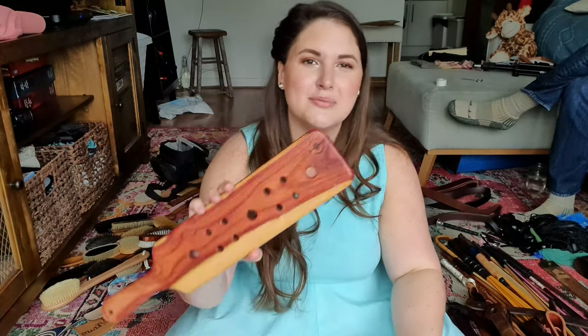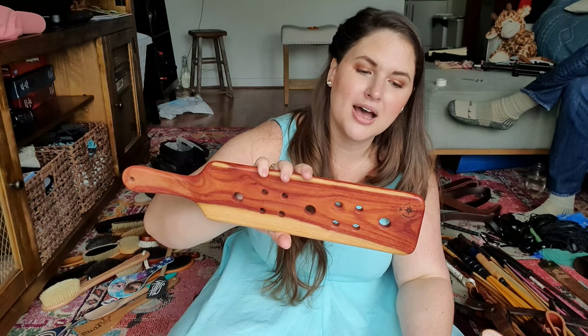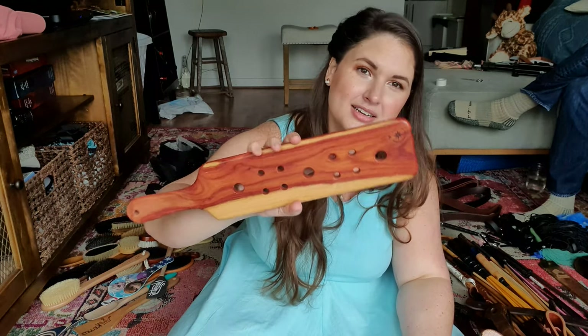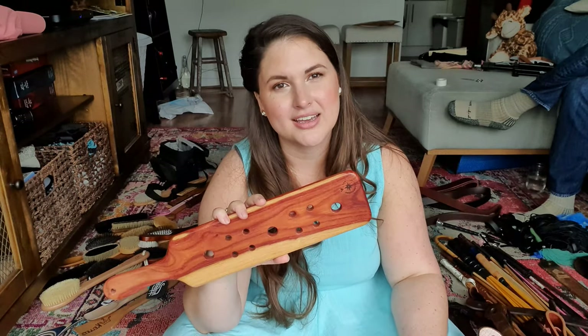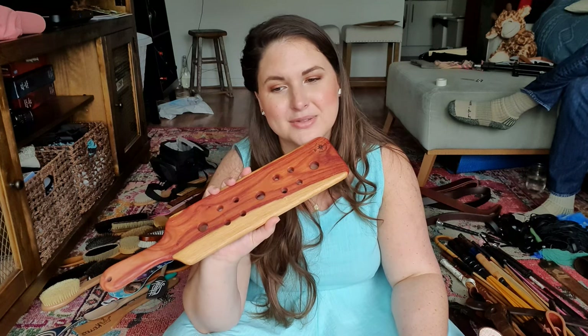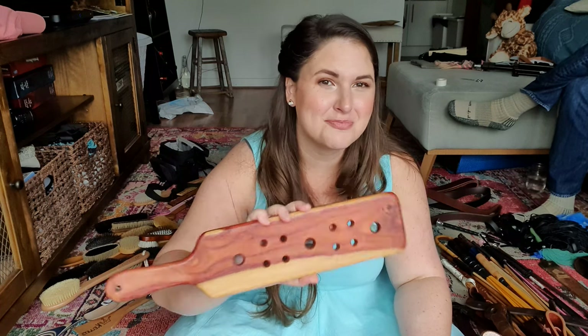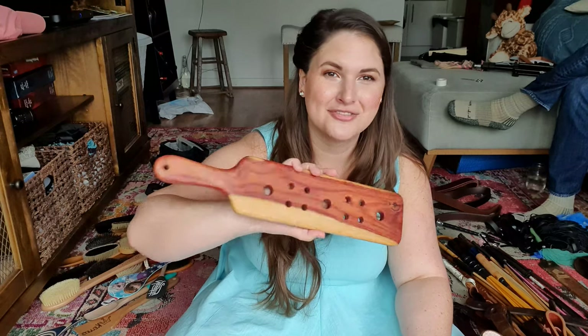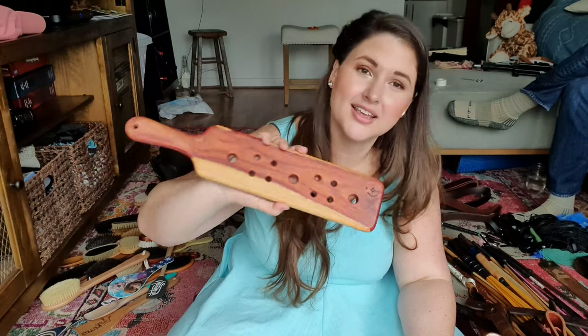In my video about the 10 implements I would have, you saw this one and I mentioned its sibling. This is my other tulip wood collection paddle from Miss Rose. I adore this paddle. You might've also seen it — I did a scene with Pandora Blake for Dreams of Spanking. It was an employee-boss scene and you could see me just barely tap and they go kind of flying into the wall. So it's a beast and I love it.